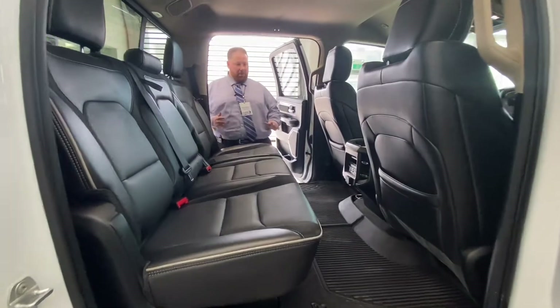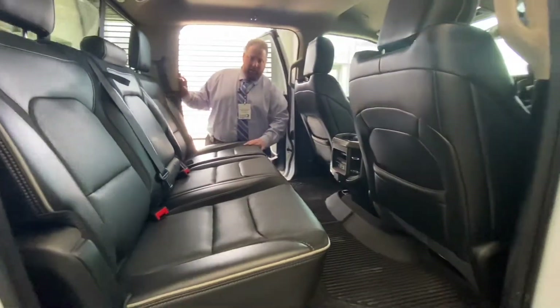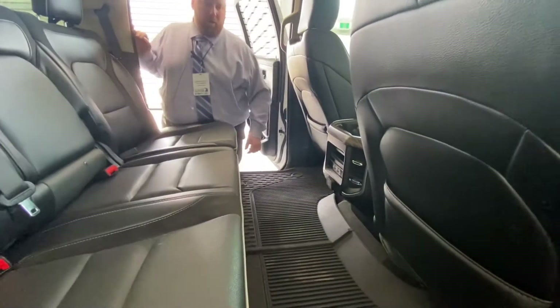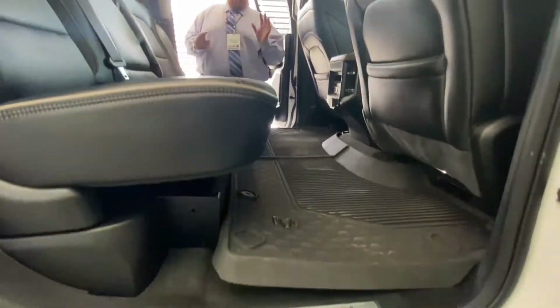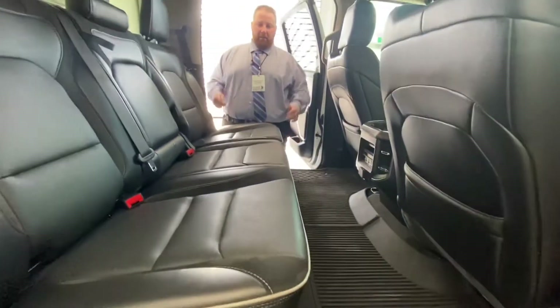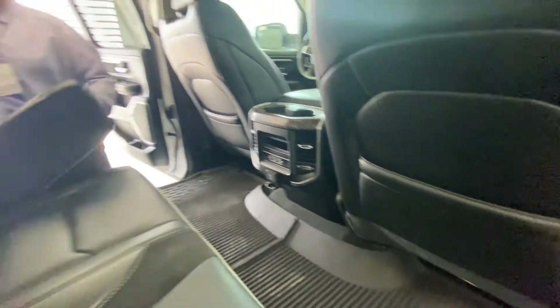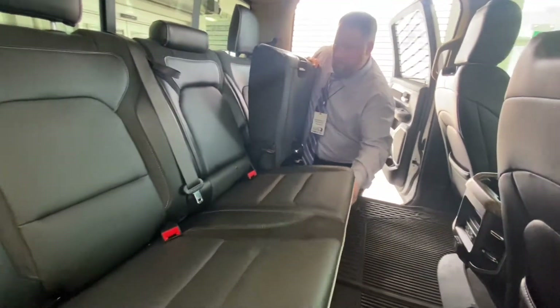Back here, as you can see, there's lots of space — probably the biggest cab of any truck on the market. Beautiful flat floor with no hump. They've raised the cab up and done some neat things back here, extended it back so your hump actually ends right here for your transmission — completely flat floor.